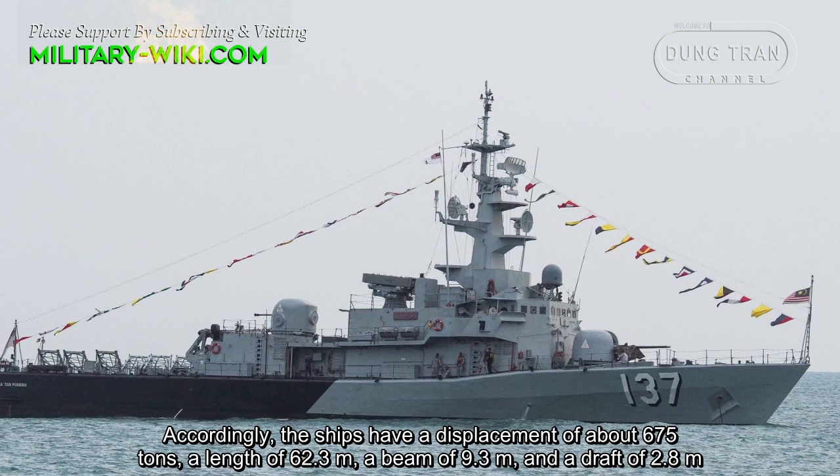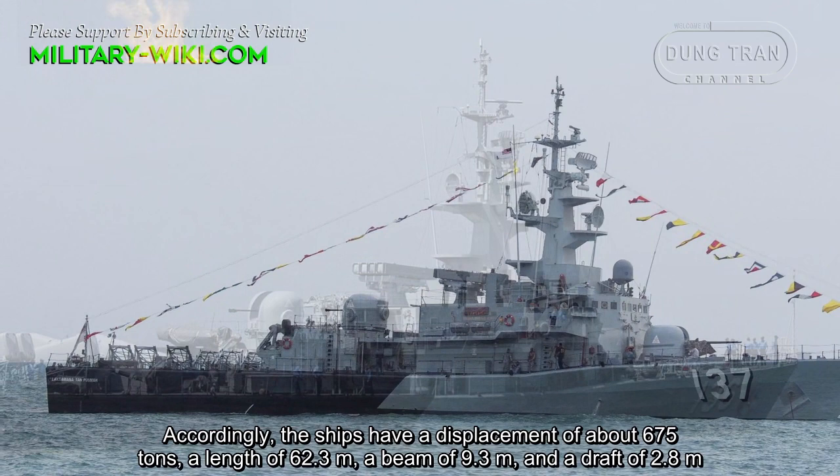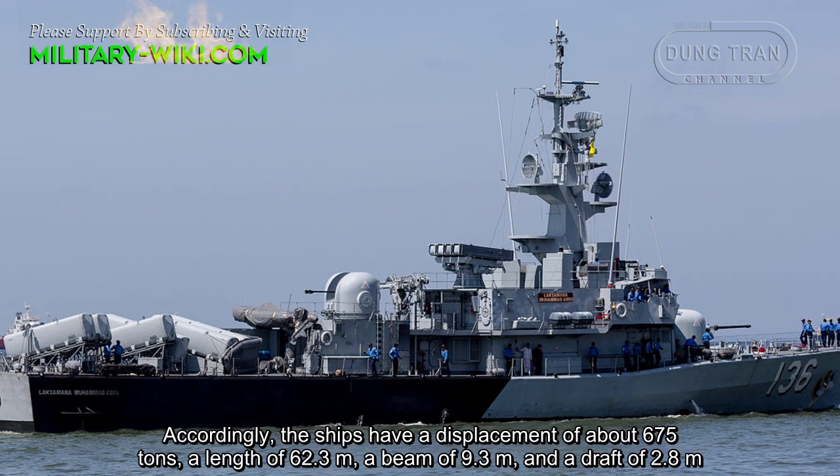Accordingly, the ships have a displacement of about 675 tons, a length of 62.3 meters, a beam of 9.3 meters, and a draft of 2.8 meters.